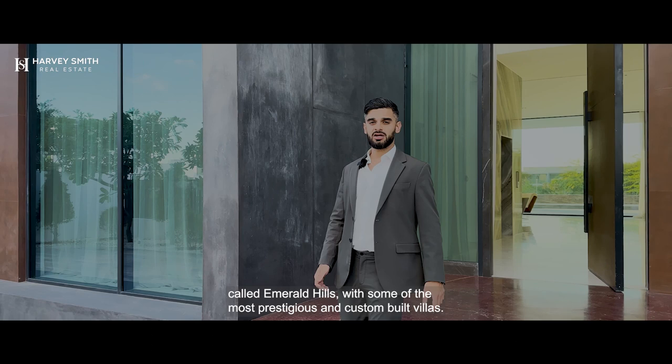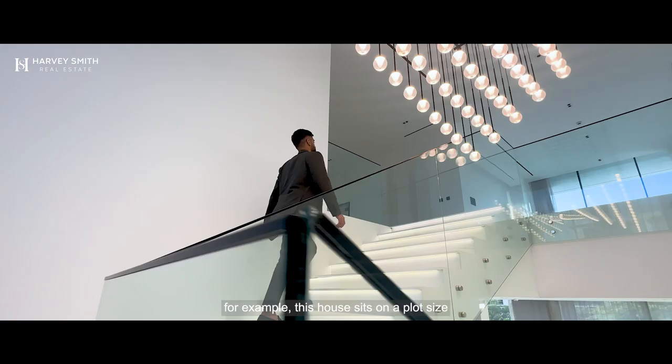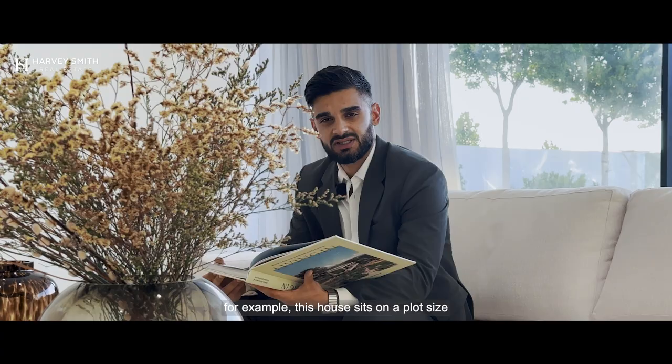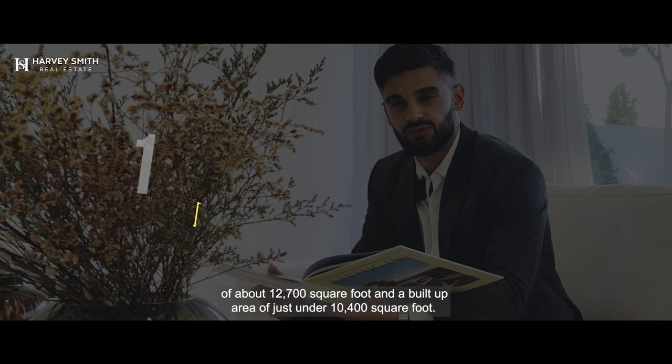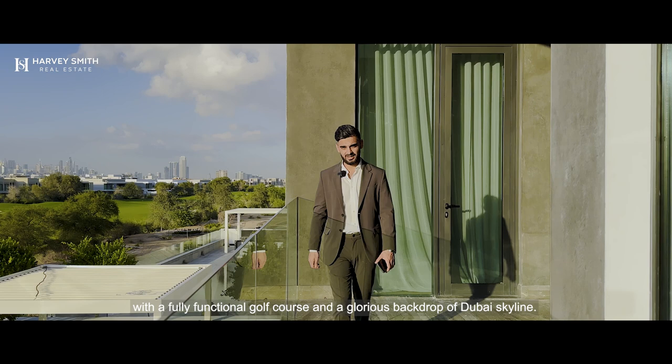With some of the most prestigious and custom-built villas, just like this one. This house sits on a plot size of about 12,700 square foot and a built-up area of just under 10,400 square foot, so you can imagine the size and the space you get living in an area like this. With a fully functional golf course and a glorious backdrop of Dubai's skyline, this villa really encompasses what the real aspect of living in a community like Dubai Hills Estate is.